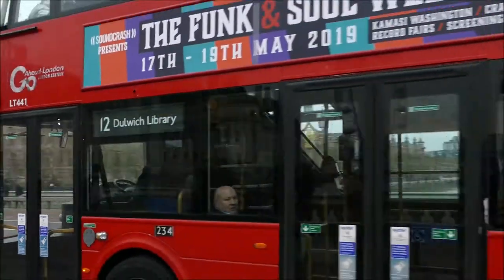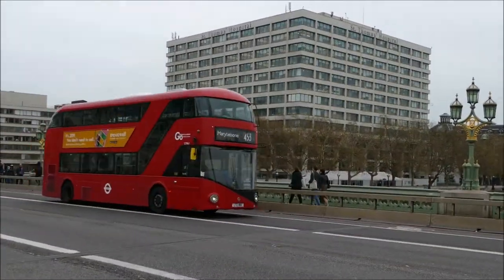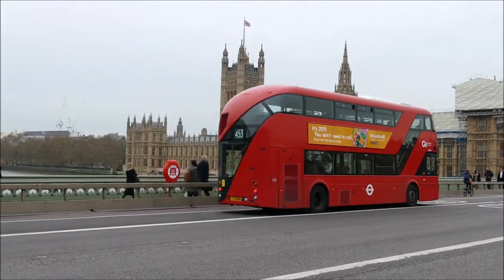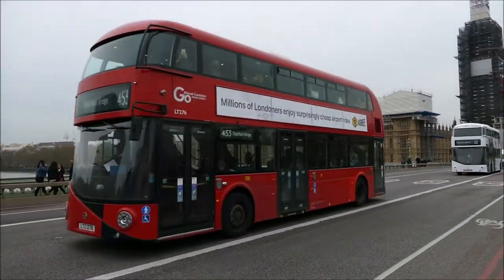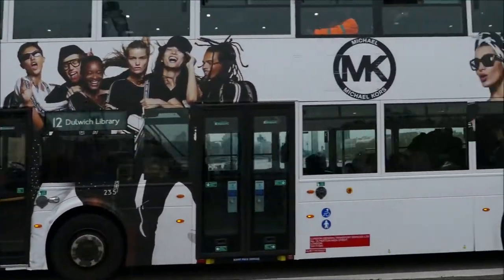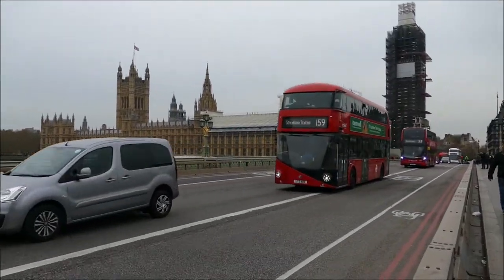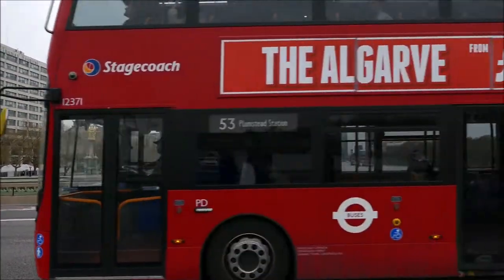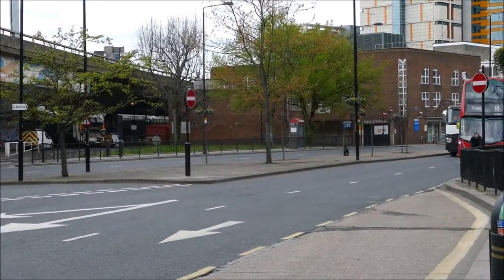London buses operate all across London. You would be hard pushed to find an area of London where the iconic red buses do not operate. You can use London buses by utilising the Oyster card or your contactless bank card — just touch in when you enter the bus and there is no need to tap out, unlike on TfL Rail. The new London buses, as seen here, are nicknamed the Routemaster after the original hop-on hop-off red buses, and they entered service in 2012 just in time for the London 2012 Olympic Games.